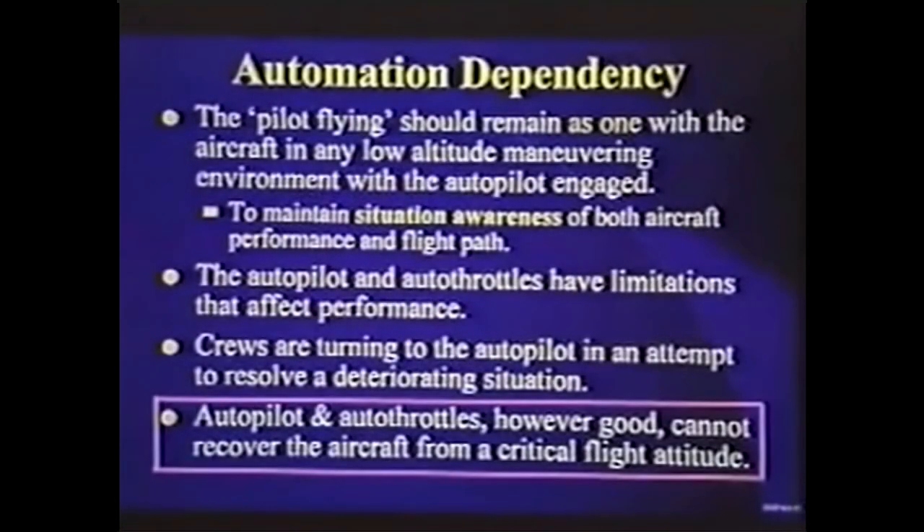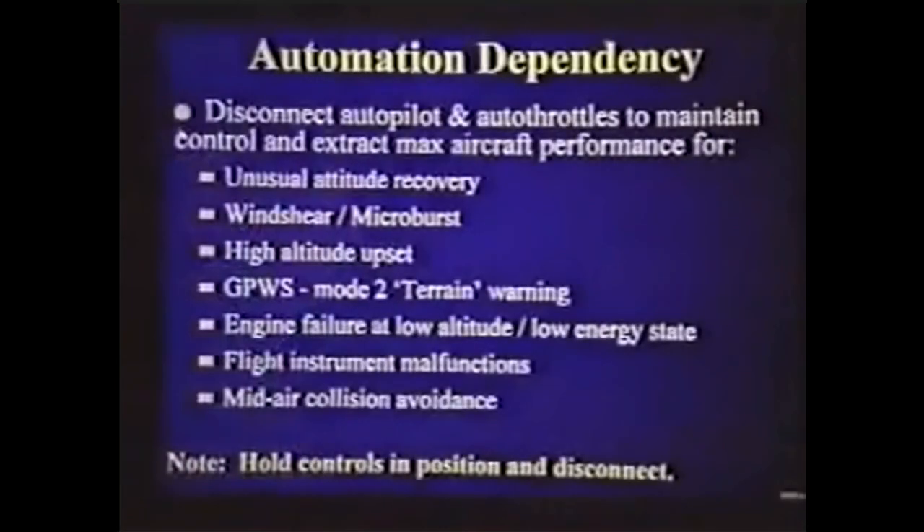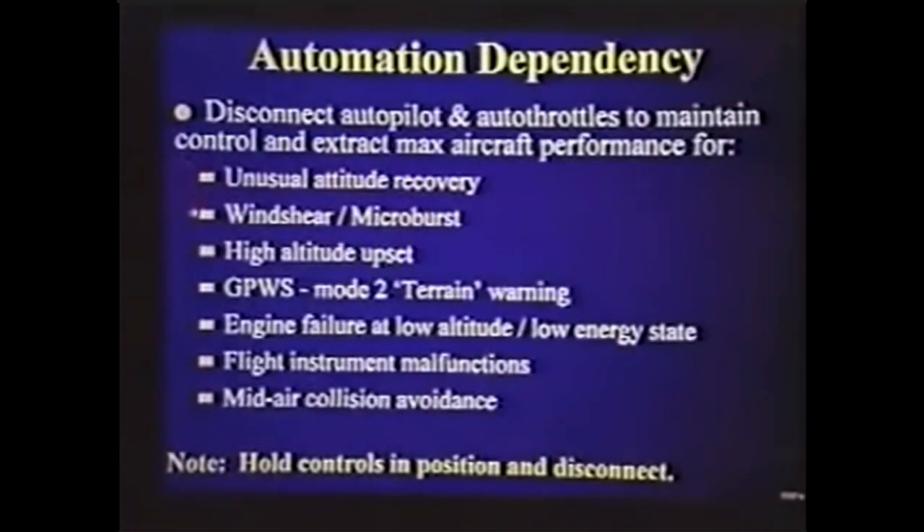The autopilot and autothrottles have limitations that affect performance. We're now seeing automation-dependent crews lacking confidence in their own ability to fly, turning to the autopilot in an attempt to resolve a deteriorating situation - and instead of saving them, the autopilot kills them. The autopilot and autothrottles, however good, cannot recover the airplane from a critical flight attitude. So coming to your manuals on all fleets, we're talking about disconnecting the autopilot and autothrottles to maintain control and extract maximum performance for unusual attitude recoveries, microbursts, high-altitude upset, GPWS mode 2 terrain warnings, engine failure at low altitude, low energy, flight instrument malfunctions - and mid-air collision avoidance is a perfect example of automation dependency.